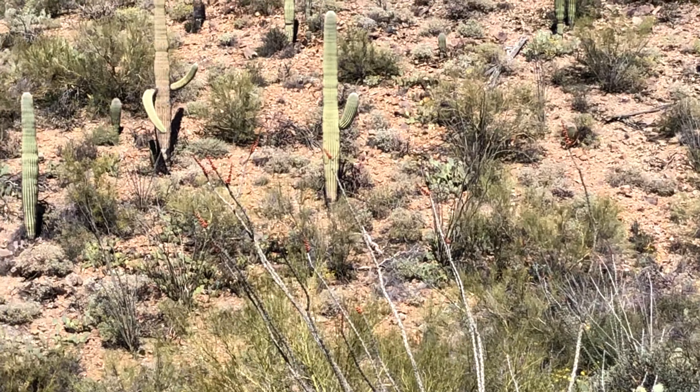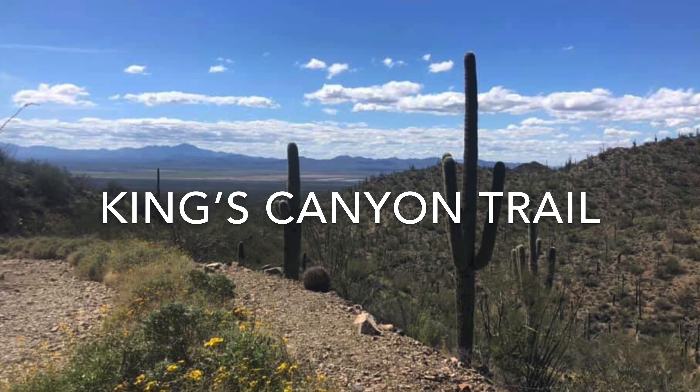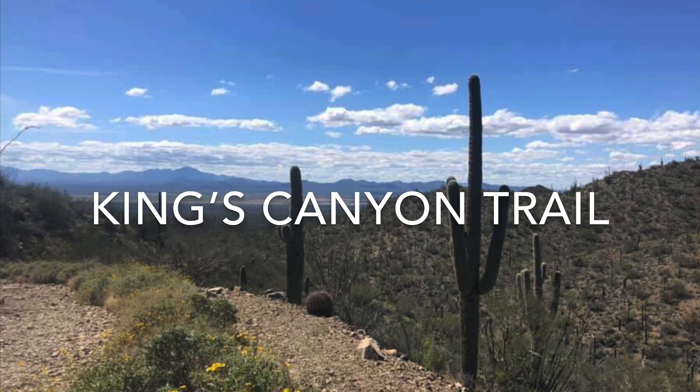I like it, and I just noticed that cactus is budding. Look. I'm going to try and zoom in. I thought that was kind of cool. Yeah, it is cool. We're looking forward to seeing some blooms. Anyway, we're just going to keep on rolling here.